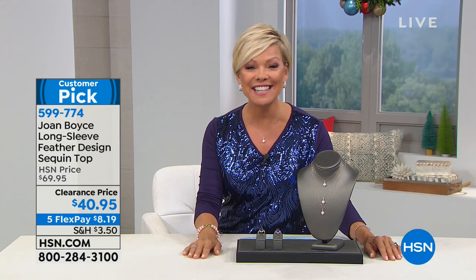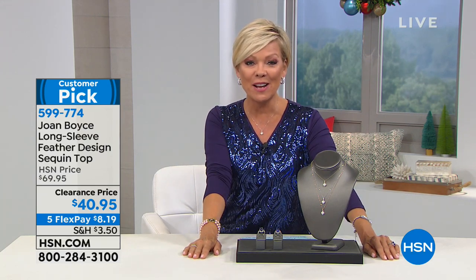This top I'm wearing right now is from Joan Boyce — she is amazing. It's available for pre-order and is on clearance at only $40.95, down from $69.95. It's available in several colors: rose, silver, black, and I'm wearing it in navy blue. I love the sleeves and how elegant it is — just a free-flowing favorite. Item number 5-9-9-7-7-4.